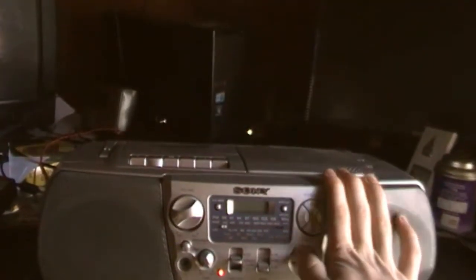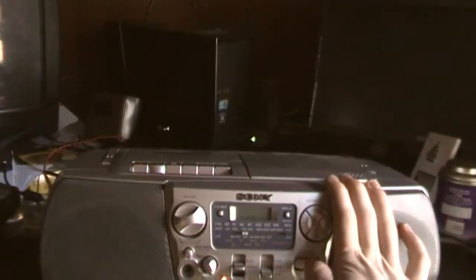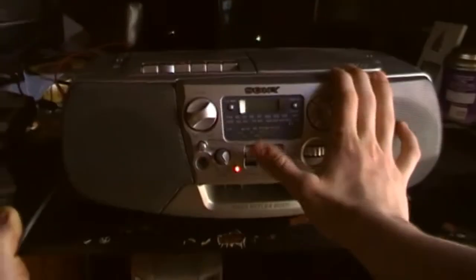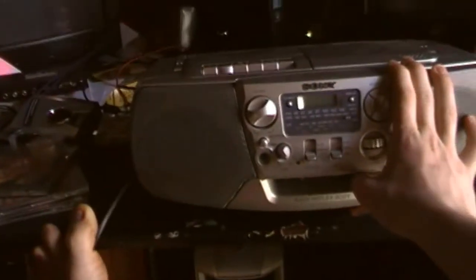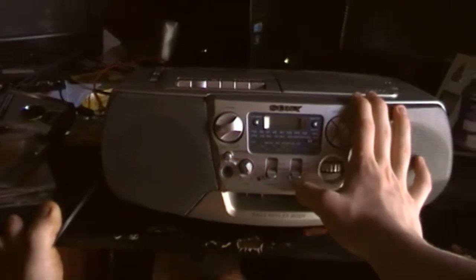We're going to go to Long Wave. Just like I thought — nothing on Long Wave. But now that we've gone through the tuner, we'll demonstrate something else: the CD functionality.